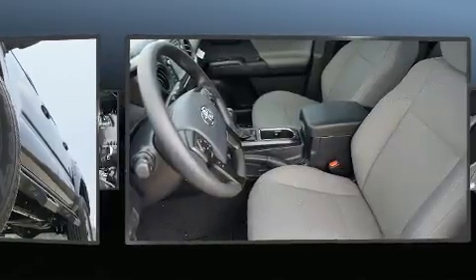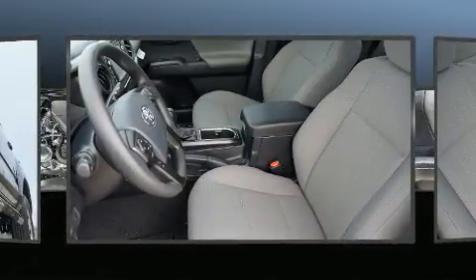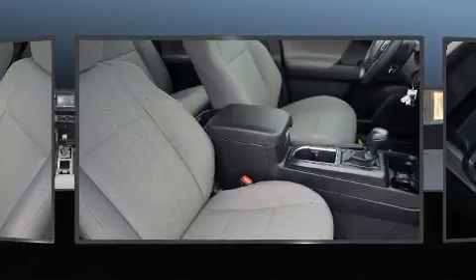Enjoy your favorite music via the stereo system, which includes a CD player with MP3 capability and 6 well-positioned speakers.